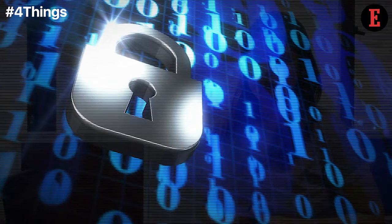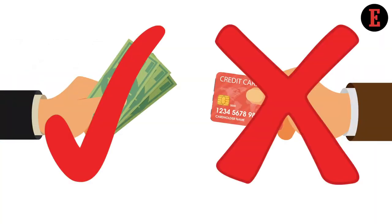With the economy going cash-free, making payments via cash might be a little unfeasible. But it sure does ensure privacy to your debit card and credit card details, so try and avail the option whenever possible.